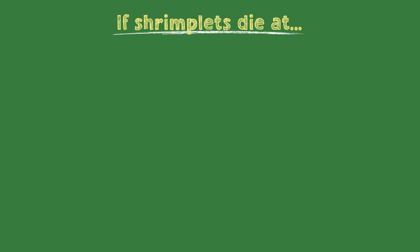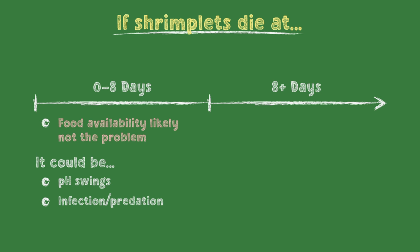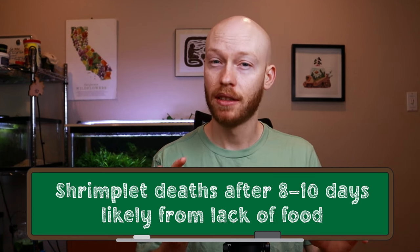Understanding these timeframes means you can diagnose issues in your tank more effectively. For example, if your shrimplets aren't surviving from the zero to six-to-eight day mark, then it's likely something other than food availability — it could be a pH swing, some sort of infection, or parents not getting a good enough diet to create healthy babies. Now, if you're seeing shrimplets surviving up to about eight to ten days and then dying off, that's a good sign the tank and parents are healthy, but your tank doesn't have enough food and the babies are starving.